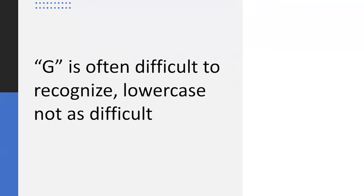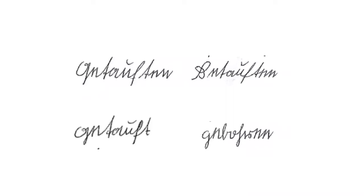The capital G is often difficult to recognize, but the lowercase G is not as difficult. Here are some examples of words with the lowercase G, and if you also notice the Ubögen, you start to recognize more and more letters.